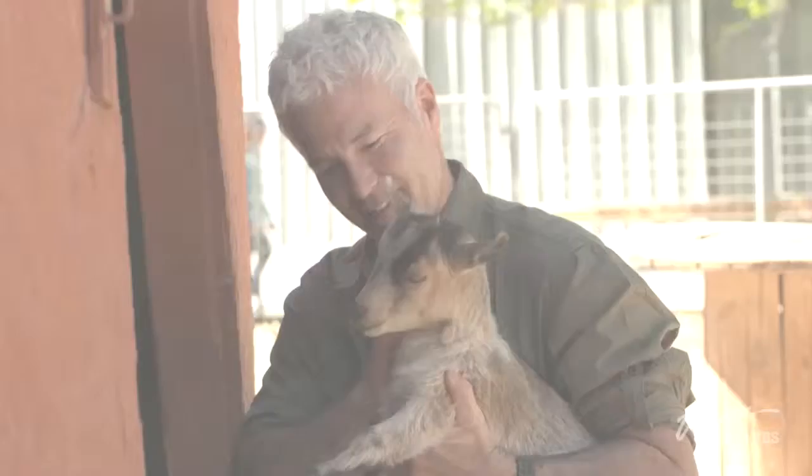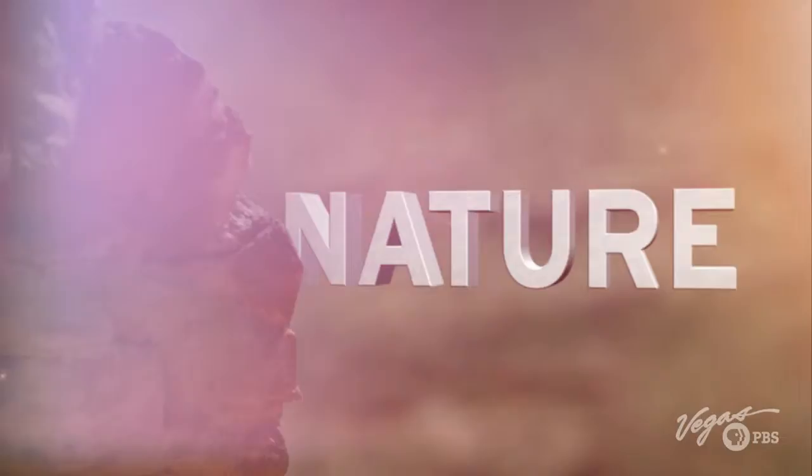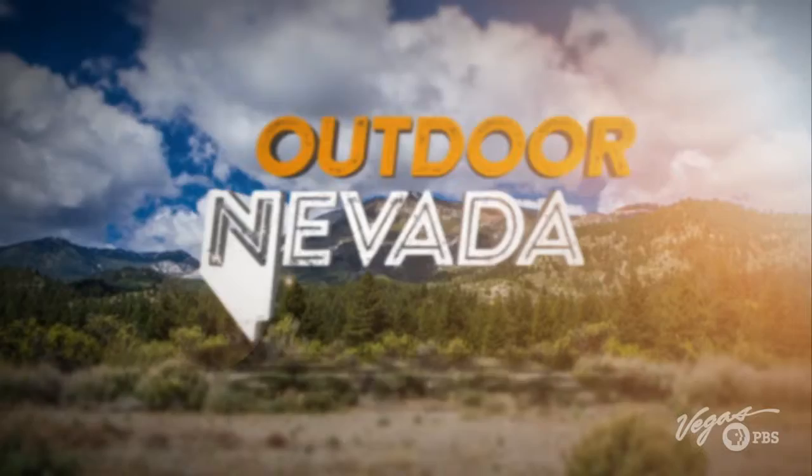I'm John Byrne. I have a passion for the outdoors. Today we're in the Valley of Fire, and I'm on a mission to show you the one-of-a-kind history, science, nature, and adventure you find when you step outside.